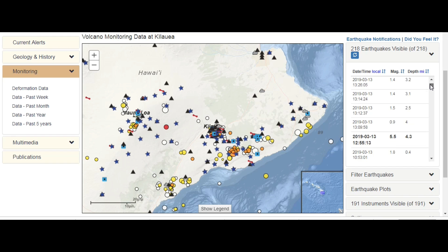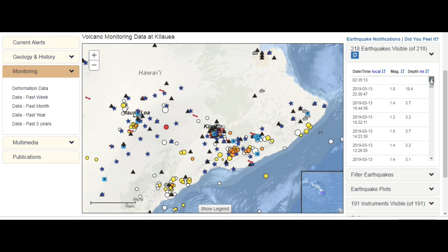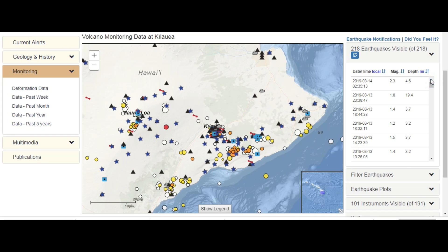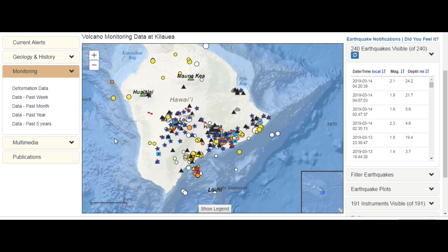And then we saw the following seismic activity after that — 2.3 is the latest. We also have a lot of activity in Mauna Loa, and some in Mauna Kea as well.